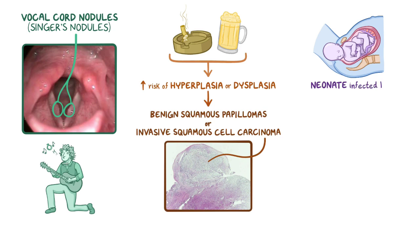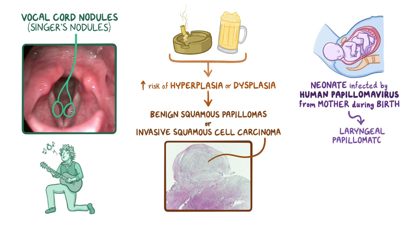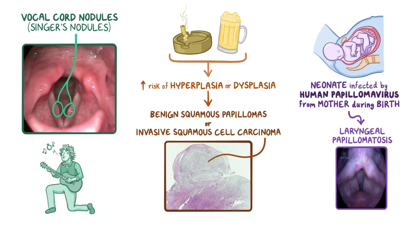Neonates can be infected by human papillomavirus, or HPV, from their infected mother during birth. This can lead to the development of laryngeal papillomatosis, where tumors grow in the infant's airway, which can cause respiratory difficulties and may eventually lead to suffocation if not treated.